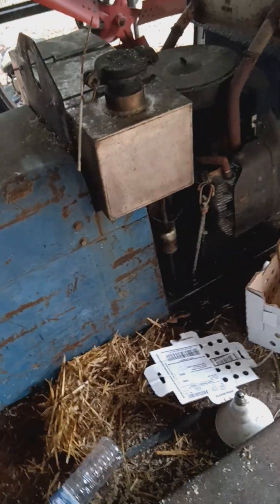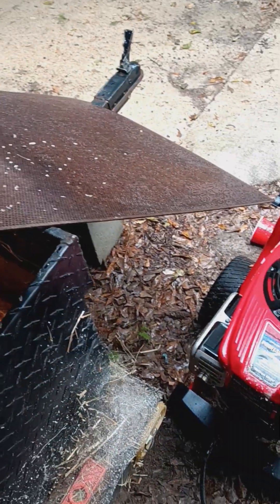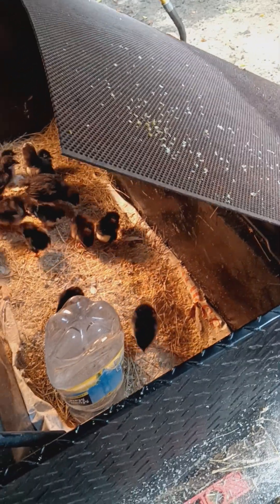I am going to have to find something — it hasn't rained here lately since I put them in there. This is the first time it rained since I put them in there. I'm going to have to find something, put that under or put something over it for cover from the weather.